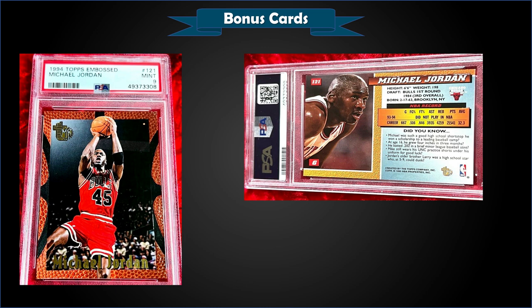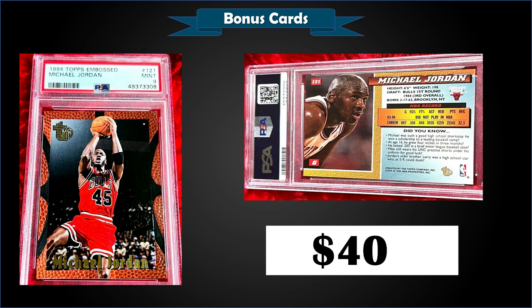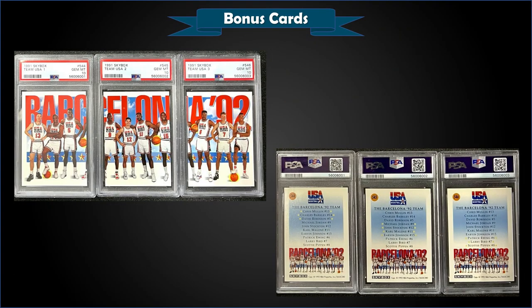From 1994 Topps Embossed, we have the Michael Jordan graded mint PSA 9, sold at auction for $405. Pop is 33, with only four higher graded gem mint PSA 10s — pretty low mint pop, especially for a base version. There's also a golden idol parallel which sells for quite a bit more. One in a mint slab sold for $202 in December and $128 in May, so $405 at auction was a pretty strong price.